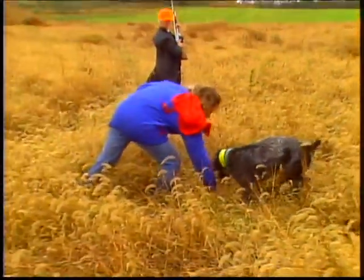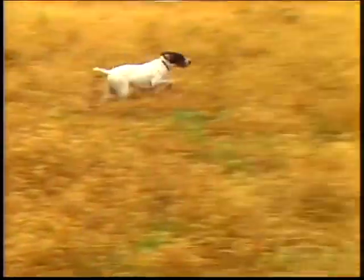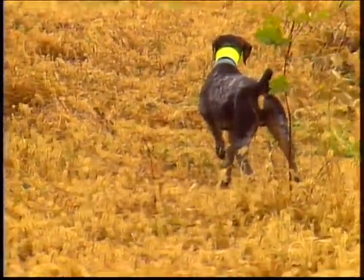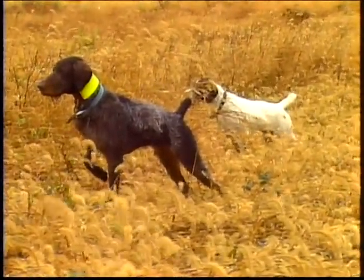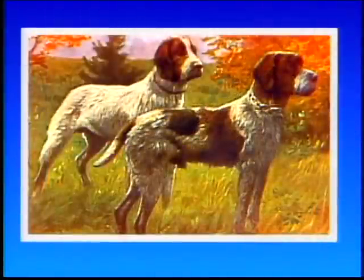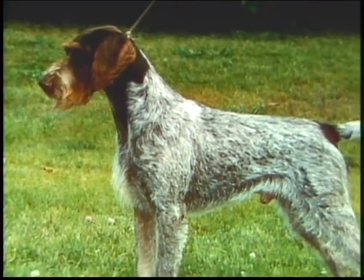The breed originated at the end of the 1800s when much social change came to Germany. Because the peasants and farmers could not afford a kennel full of dogs, there was need for a versatile dog that could do it all. The breed was officially recognized in Germany by 1870, but did not appear in America until 1920. It was admitted to AKC registration and granted separate show classification in 1959.